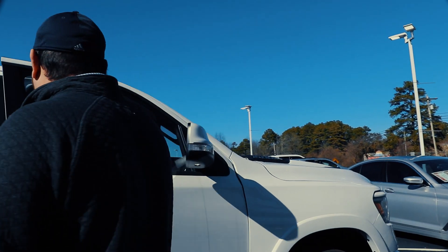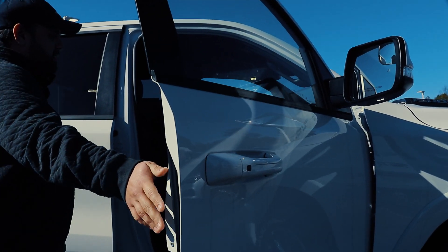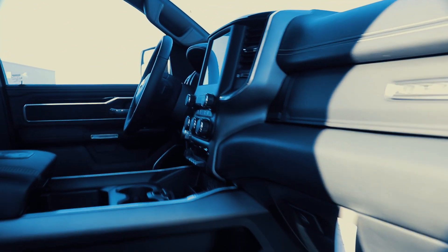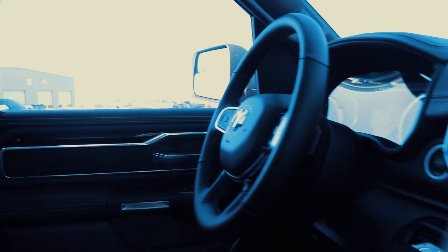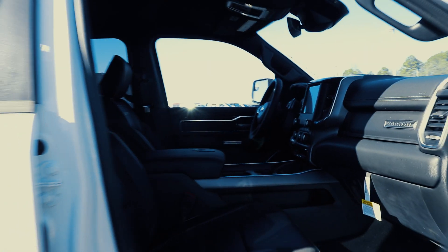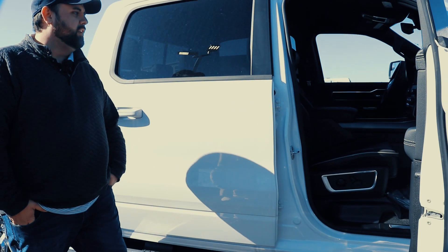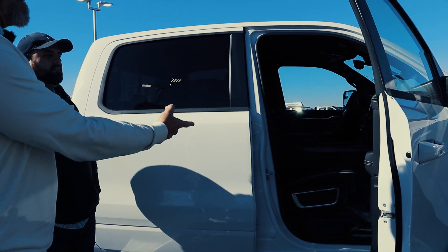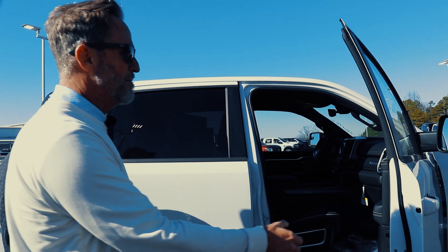And up front, guys, we've got dual zone air — the passenger can control theirs, the driver can control theirs. Heated and cooled seats. This truck has navigation. It's loaded. Sirius XM, Guardian. It's a fully loaded truck. It's got a power driver's seat and passenger seat as well with adjustable lumbar.